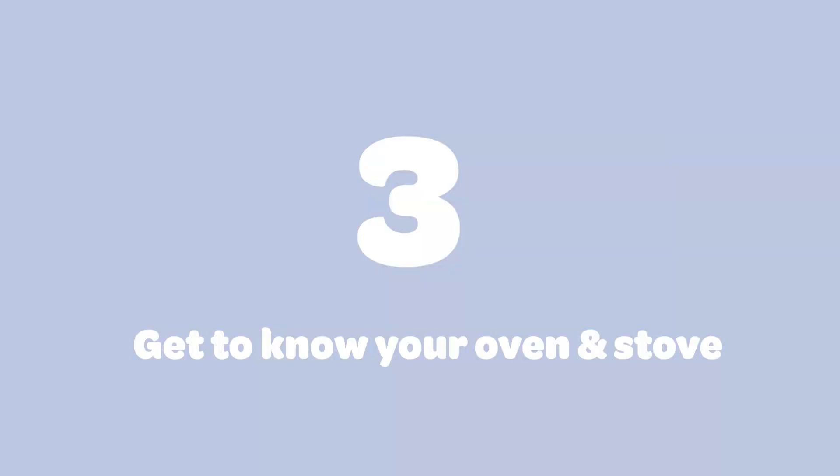Number three: get to know your oven, stove, and hob. How our actual ovens and stoves work can vary a lot — are they fire driven, gas driven, electrical, or induction? They can vary quite a lot depending on age and placement too. When you move somewhere new, it'll take a little time to get to know your stove and oven. Most ovens and hobs have some hotter spots and some cooler spots, so learning how yours behaves will save you a lot of pain from burning stuff or uneven cooking.